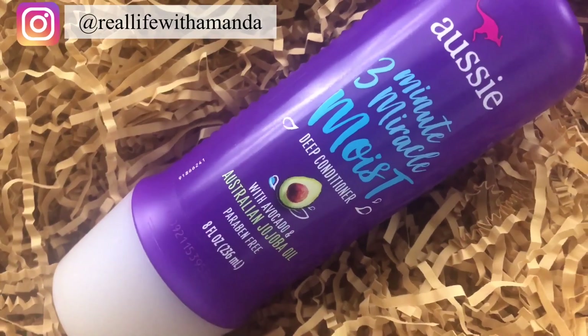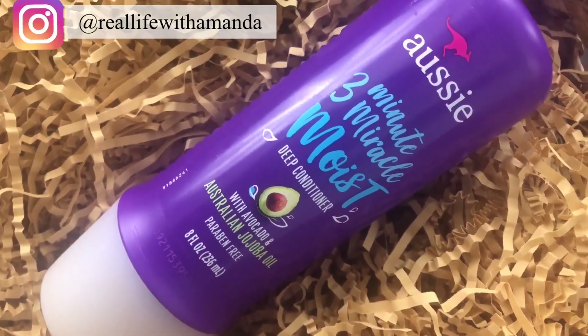A deep conditioner I recently tried because I heard a lot of people talk about it is the Aussie Moist 3 Minute Miracle Deep Conditioner with avocado oil and jojoba oil. This is actually a great affordable deep conditioner — it comes in a larger bottle and costs about the same as the Garnier one. So it's very cost effective and you get more product. However, comparing the two, I actually prefer my Garnier over this. It's a fantastic deep conditioner, but something about the way the Garnier makes my hair feel makes me gravitate towards it more.